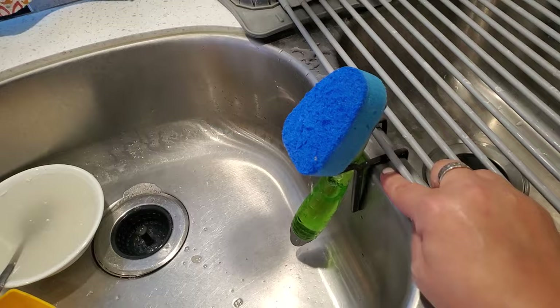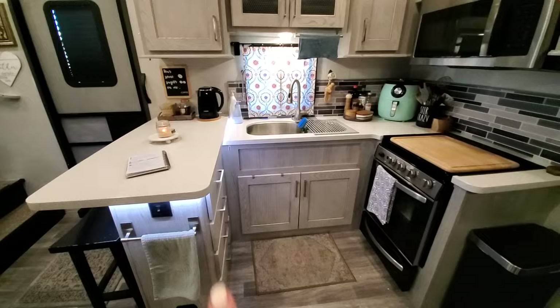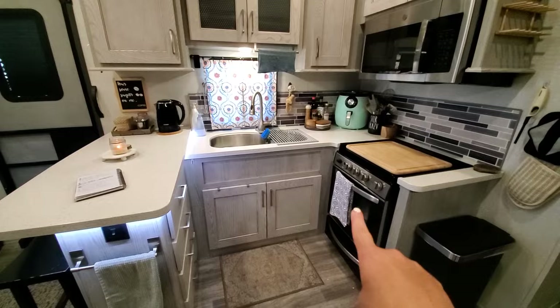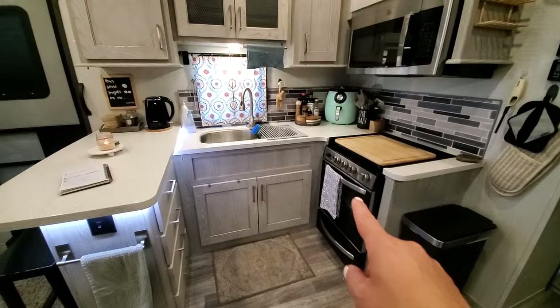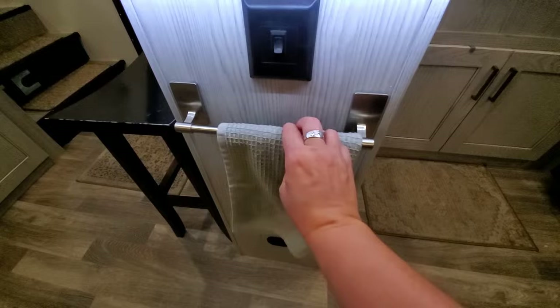Number six: command towel bar. This camper did not come with any place to hang towels except for the stove handle, but I don't like to hang them there because using a towel on it can loosen the handle. So I got a command towel bar — it's really nice, pretty affordable, and it's been up here for two years so it works really well.